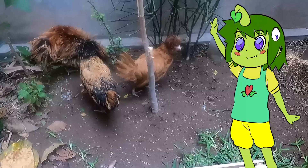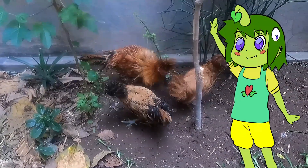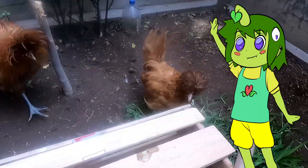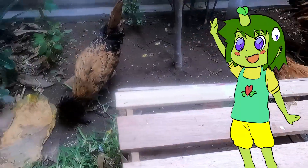Esas tres gallinas, bueno son dos gallinas y un gallo. Les compré de Tacna, me llegaron ayer a través de un courier. Y como pueden ver, esta raza en particular tiene ese aspecto, como una especie de greña en la cabeza.